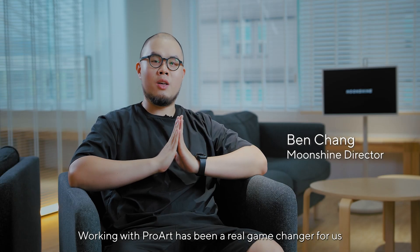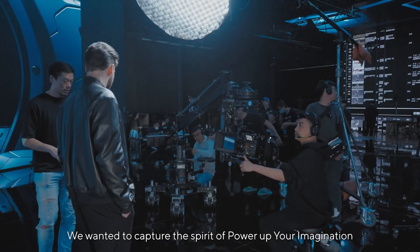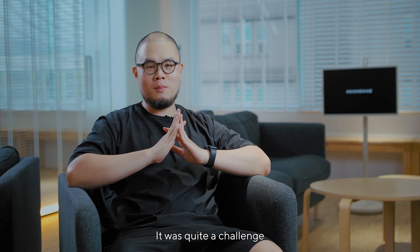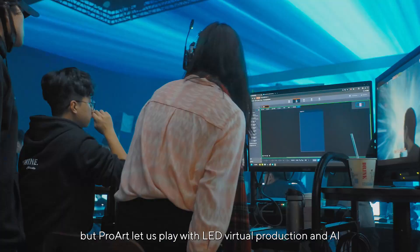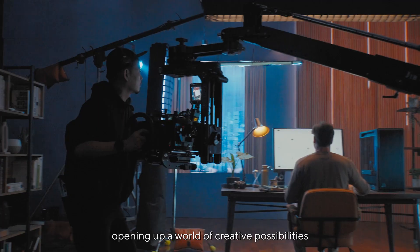Working with ProArt has been a real game changer for us. We wanted to capture the spirit of 'Power Up Your Imagination' by using the latest technology, especially AI. It was quite a challenge, but ProArt has played with LED virtual production and AI, opening up a world of creative possibilities.